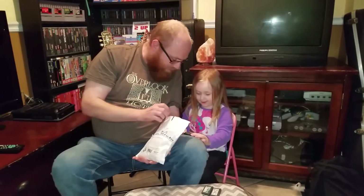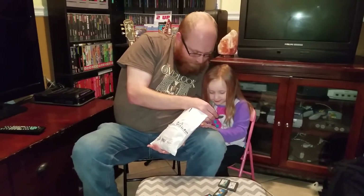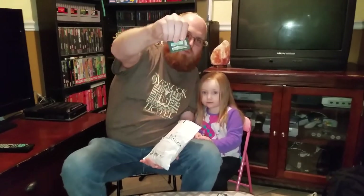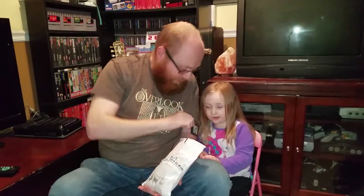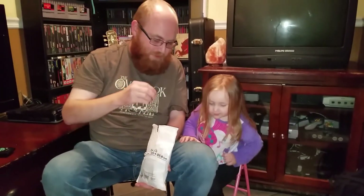That one's a little scratched up, but that looks to be... that's Shrek, possibly the third. It's hard to tell, it's a little scratched up. But you like Shrek, right? Alright, so probably has some fun playing that.